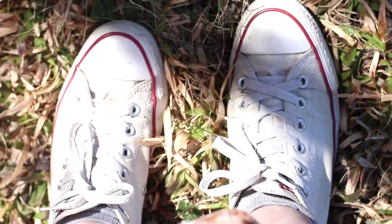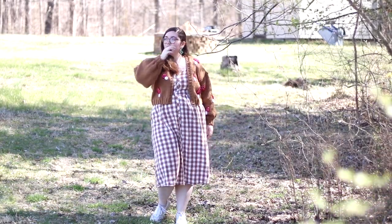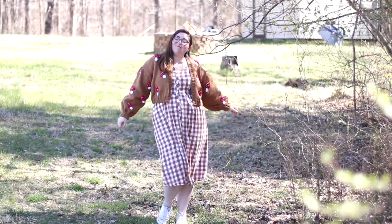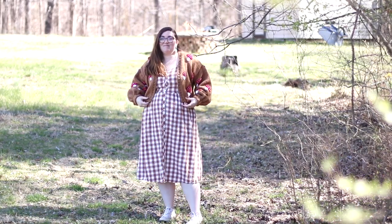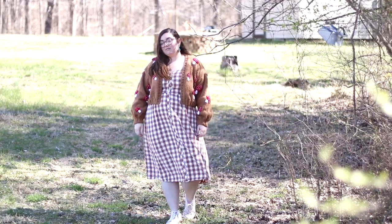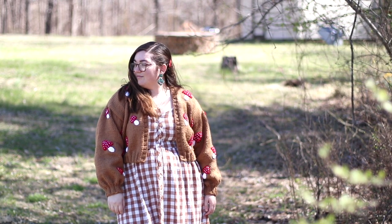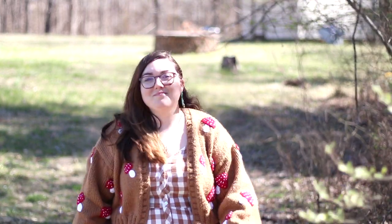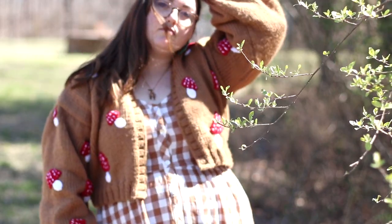Up next we're back to the Converse because comfort is everything. With them I have on a tan caramel and white gingham print mini dress from Target, bought about two years ago. It has a sweetheart neckline, a little tie in the front, and spaghetti straps so it's super versatile for layering. This time I decided to go with my toadstool mushroom cardigan from Etsy — the seller actually worked with me to customize the colors I wanted.